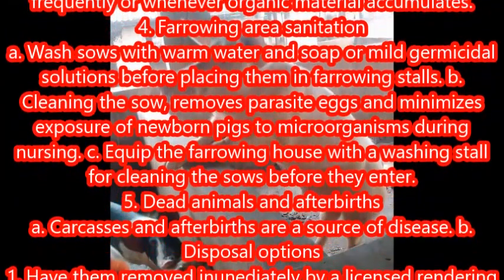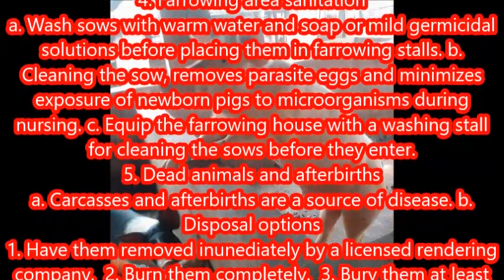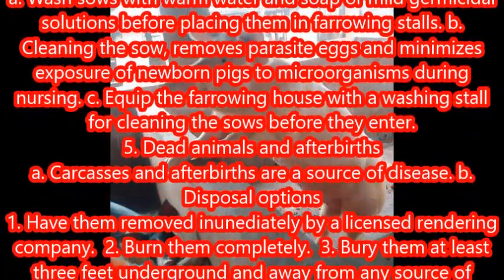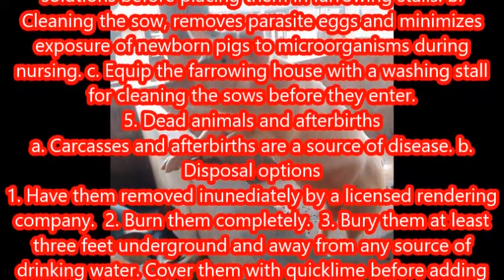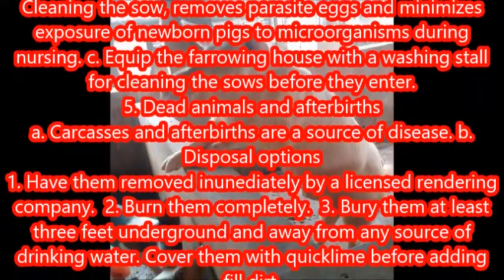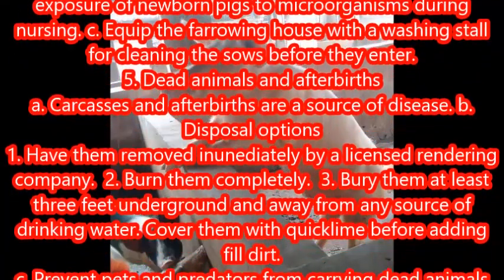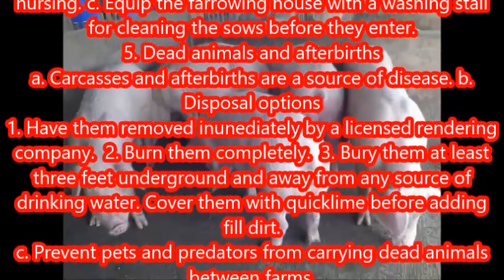Farrowing area sanitation: wash sows with warm water and soap or mild germicidal solutions before placing them in farrowing stalls. Cleaning the sow removes parasite eggs and minimizes exposure of newborn pigs to microorganisms during nursing. Equip the farrowing house with a washing stall for cleaning the sows before they enter.